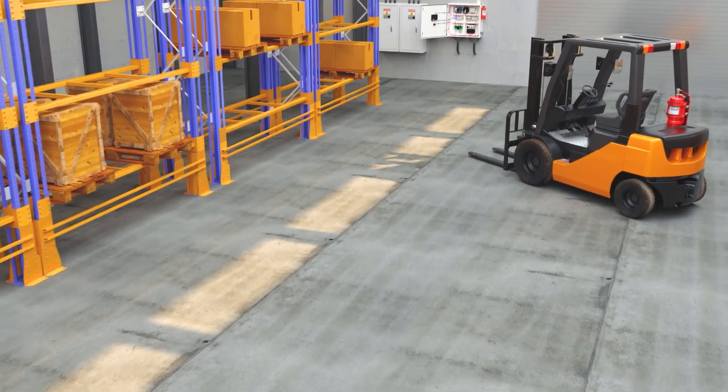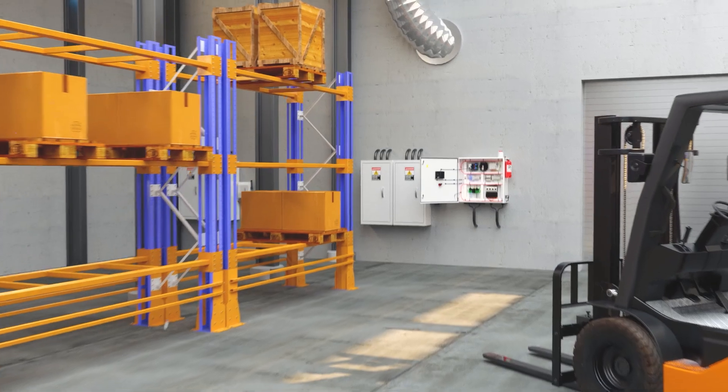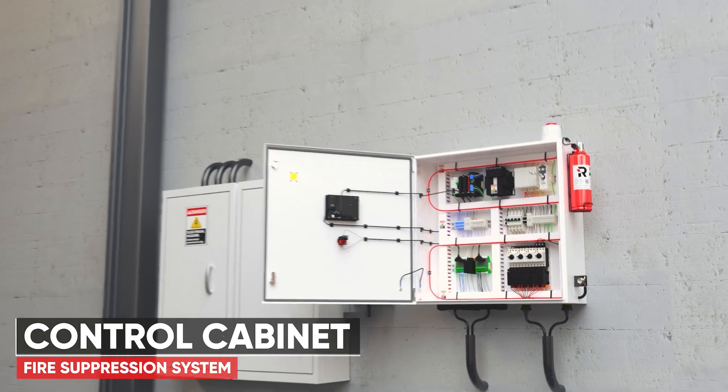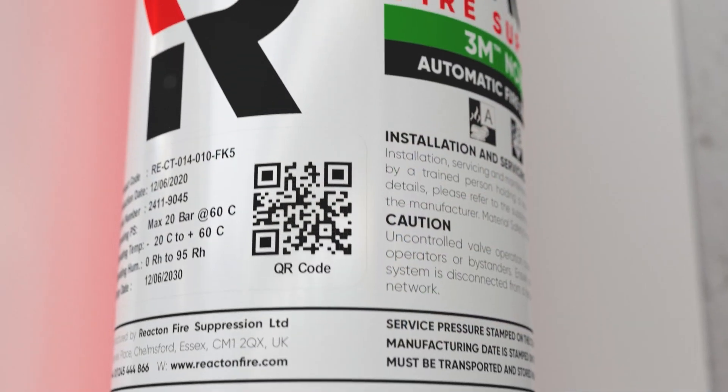Almost everything we do relies on power — from how we communicate, manufacture, monitor or build, power plays an integral part. Behind the scenes is a complex network of control panels and electrical cabinets. If these fail, the consequences can be devastating.